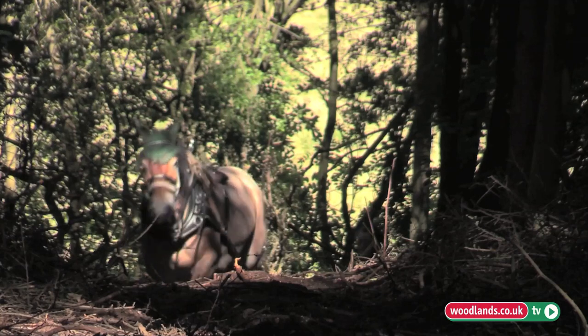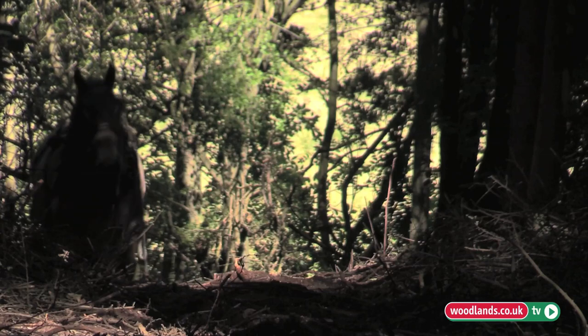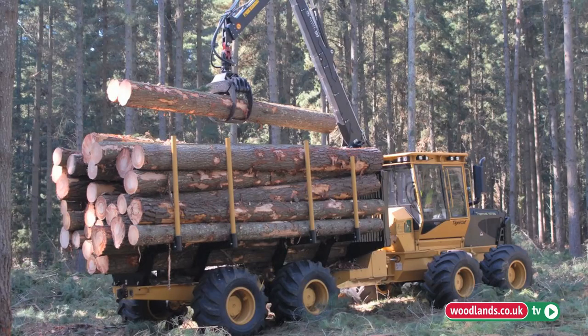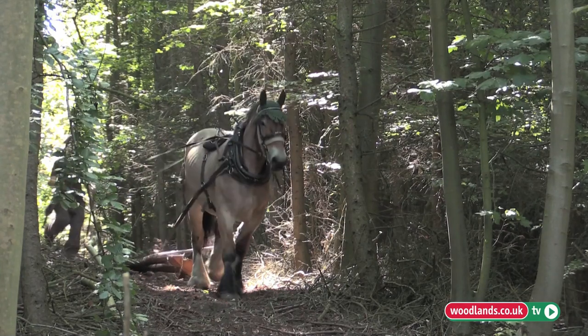We have used horses in the high ground. You want to protect the archaeology and you want to protect sensitive soils. The other reason for using horses would be on very steep slopes where the mechanical forwarder really can't get in. In many ways I'd like to see more grants for using horses.